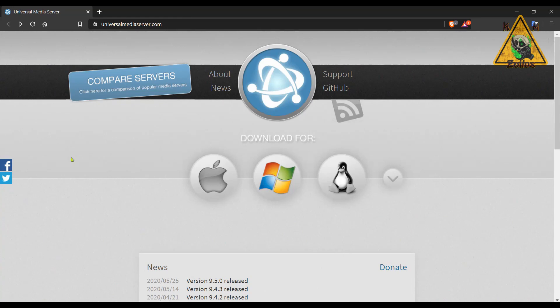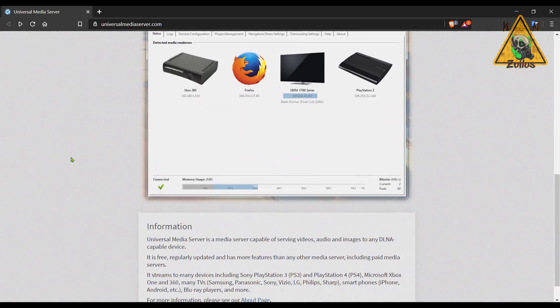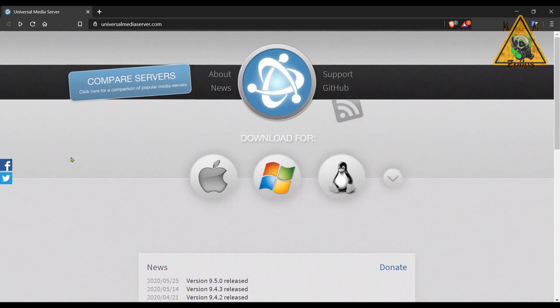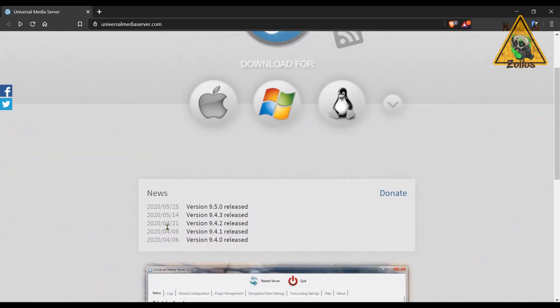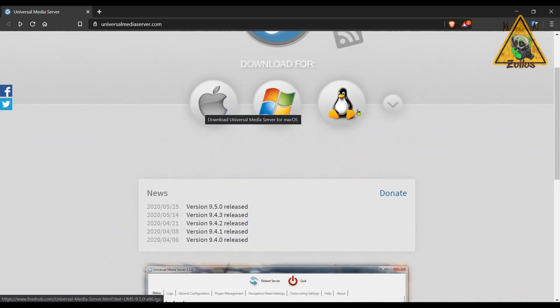Now we head on over to our miscellaneous mentions, where there are quite a few things to cover, starting with another update to the Universal Media Server. We've talked about this a lot in the past. This is a server capable of serving your videos, audio, and image files to any DLNA-capable device, and there are a ton of compatible devices. This latest version is 9.5.0. Clicking the latest version link shows you the changes, and the main page is where you grab the latest download for whatever platform you're on.